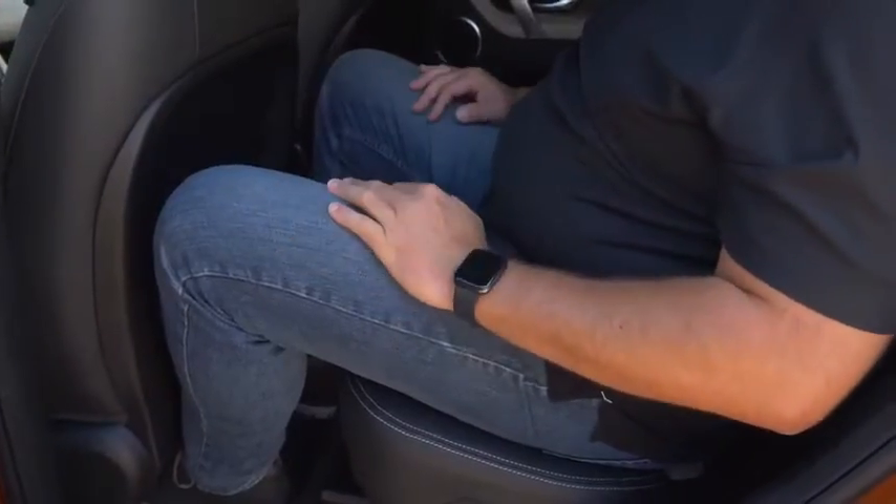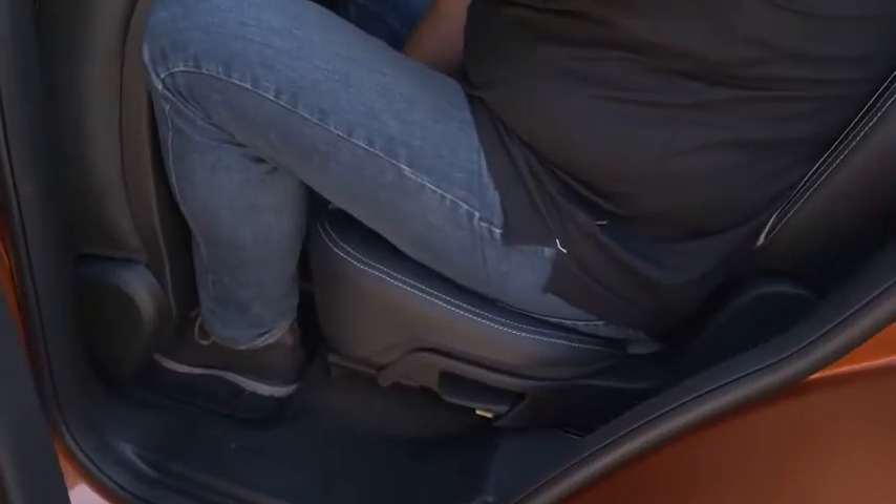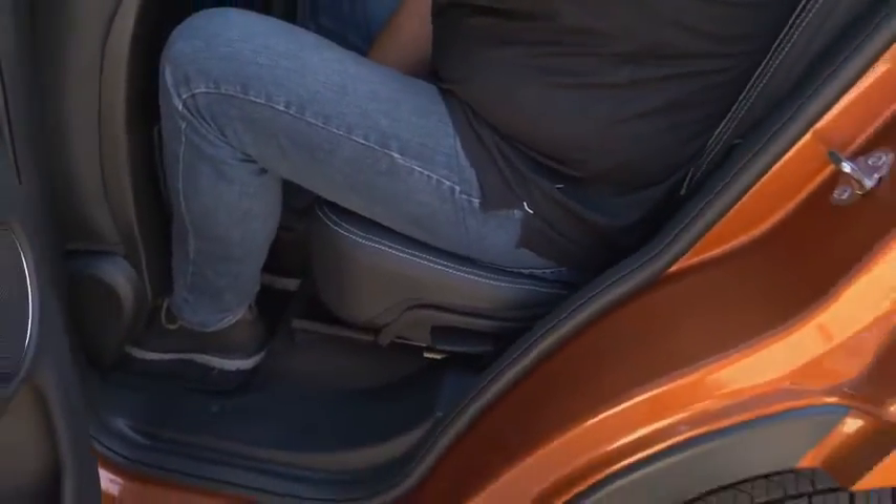As you can see, I sit comfortably in the rear with space left in front of my knees and a little above my head — and I didn't change the driver's seat position. Being nearly two meters tall, I can easily sit behind myself. The good thing with the Discovery Sport is you can now move the rear bench forward for more boot capacity or backward to provide more leg room.